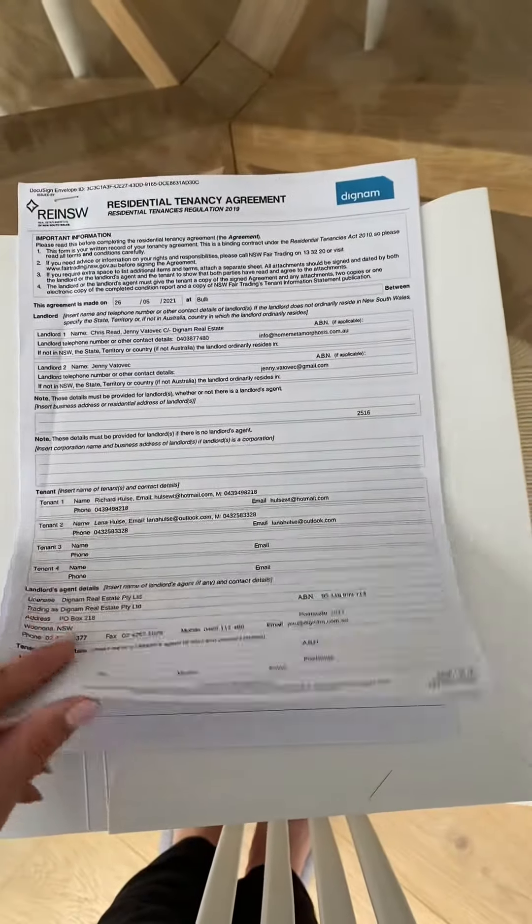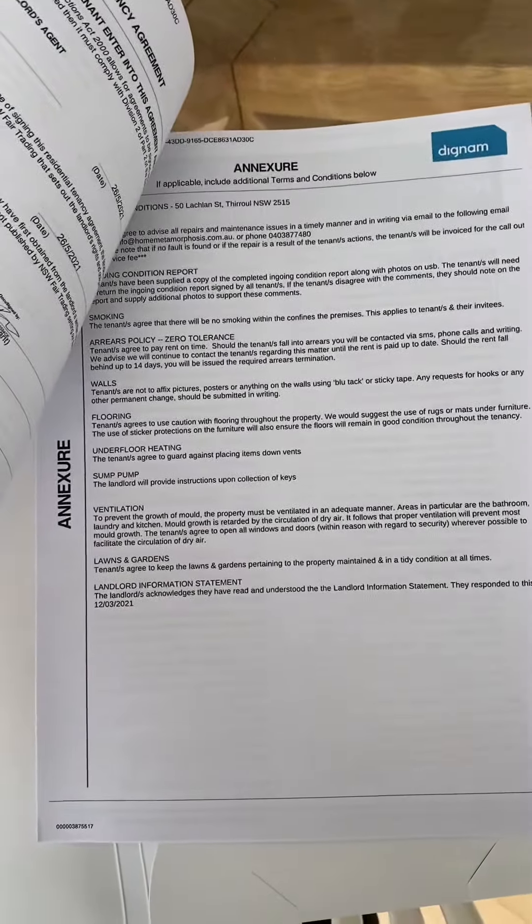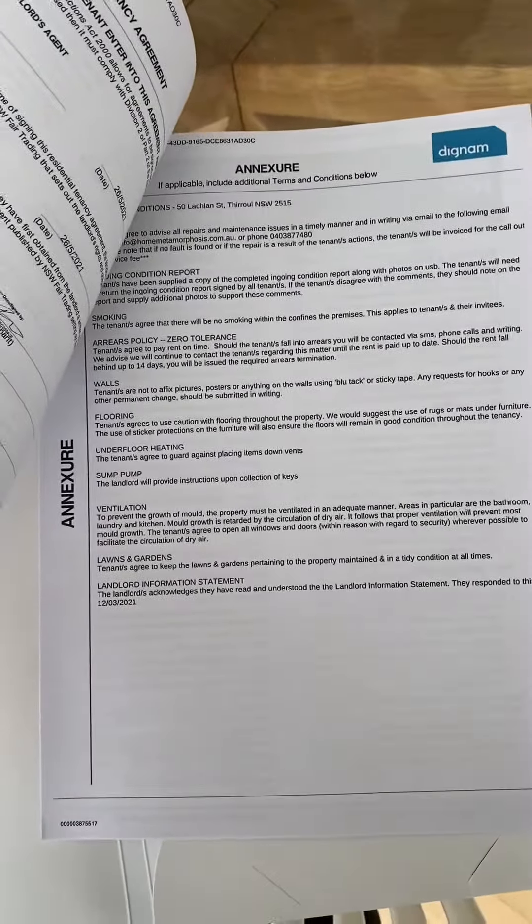Here's a copy of your signed lease agreement — just have a quick skim over, as well as the annexure. If you have any additional questions, please have a chat with your property manager before leaving.